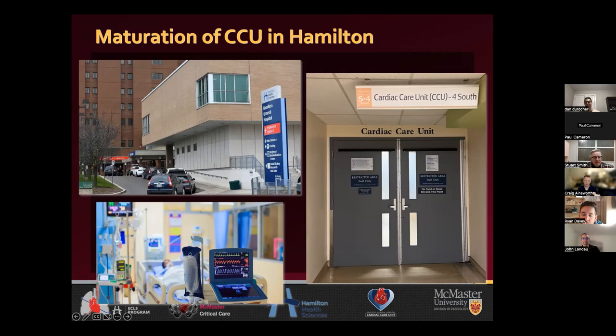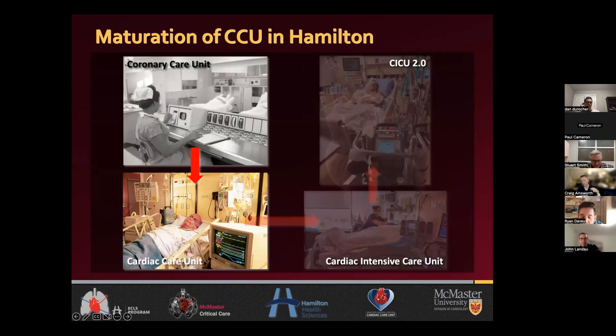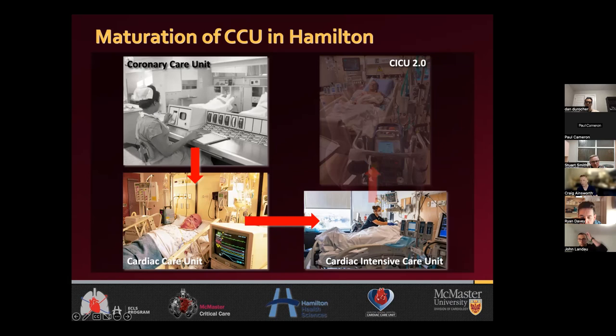I certainly didn't inherit a high-functioning CICU. What I inherited was a unit that primarily had non-intubated patients, rarely had inotropes and pressors, occasionally had balloon pumps — a traditional medium-end CCU. Over the course of the last 10 years, we've now successfully gotten to a high-functioning level. We have lots of intubated ventilated patients; the most I've ever had in the CCU at one given time is 10. We're not at the point where we have 100% occupancy of intubated ventilated patients, but a fair number. And I think within a year or two, we will reach the highest level — being able to manage our own CRRT, which is going to be a major coup for the unit.